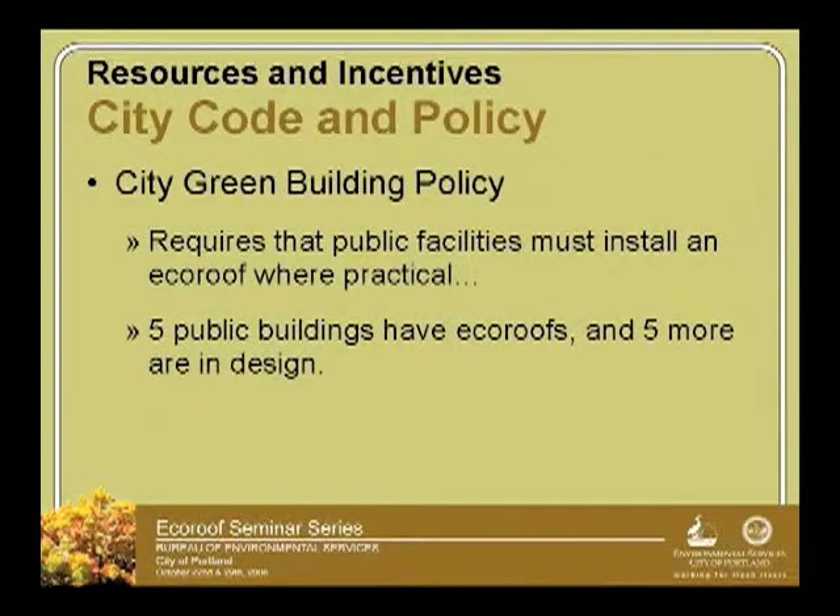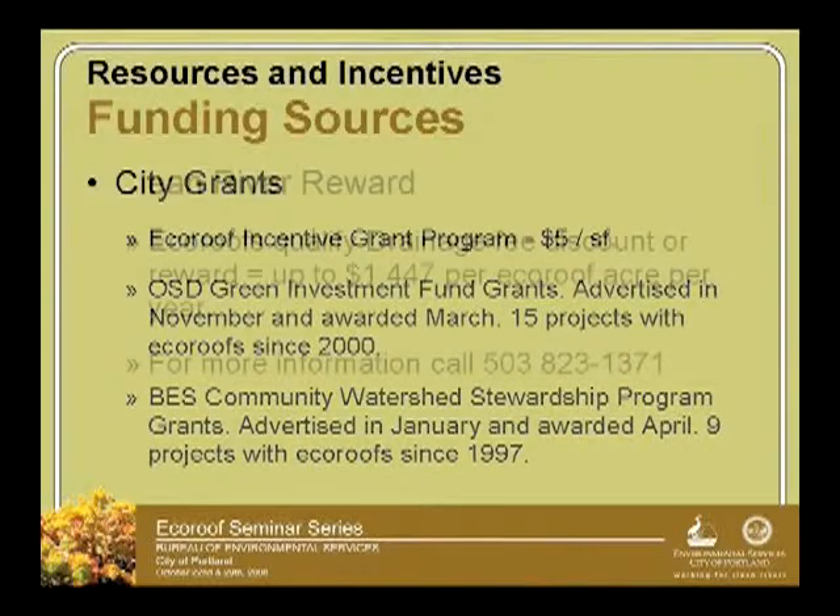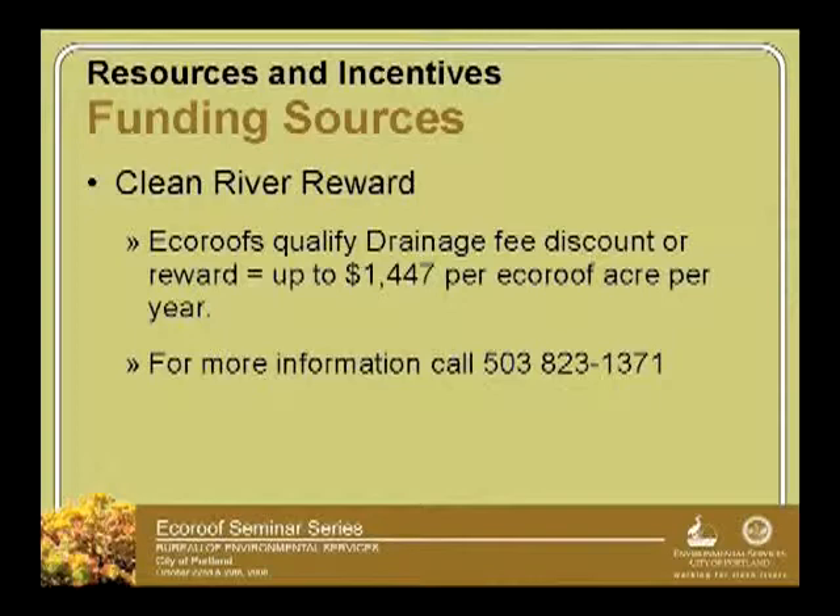We have a green building policy for city buildings — we will put EcoRoofs on city buildings where practical. We have grants, including the Office of Sustainable Development Green Investment Fund, which includes EcoRoofs. We also have watershed stewardship program grants for smaller projects through BES. The Clean River Reward gives a reduction in your fee of $1,447 if your building is an acre in size.